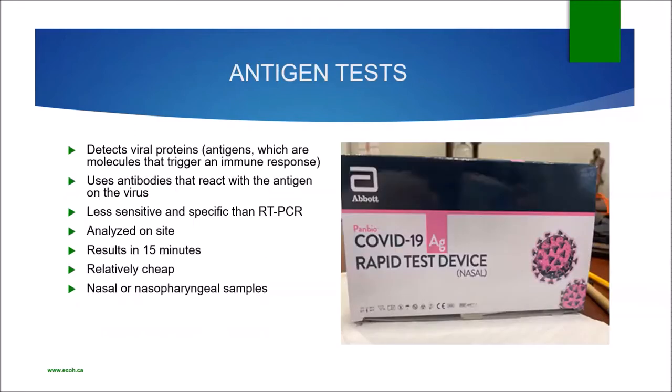Antigen tests detect the proteins on the surface of the virus. They use antibodies that react with the antigen to generate a color signal — a positive test shows a color signal. They can be analyzed on-site, results come in 15 minutes, they're relatively cheap, and can use nasal or nasal pharyngeal samples. These are the antigen tests people have been hearing a lot about recently.